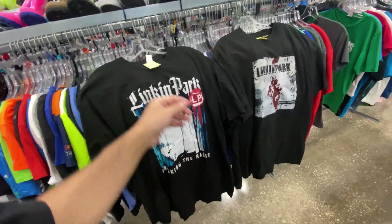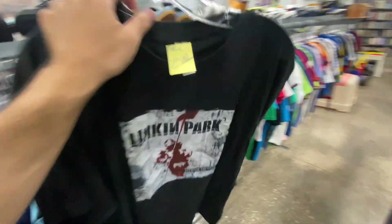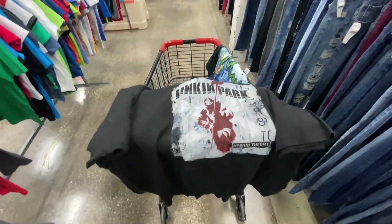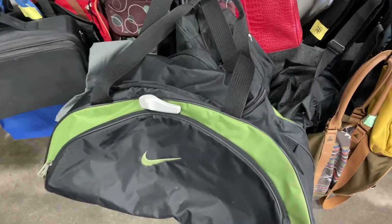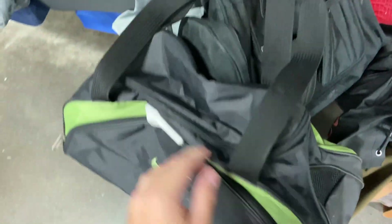These two I'm picking up for personal wear — the Breaking the Habit Linkin Park tee and the Hybrid Theory tee. Big Linkin Park fan so I'm definitely gonna get some use out of these. They're $3 each.